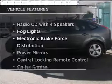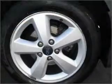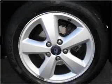Plus, enjoy these notable features that are included in this ride: a CD player, central locking, climate control, power mirrors, power windows, cruise control, and premium wheels that lend a distinctive appearance.